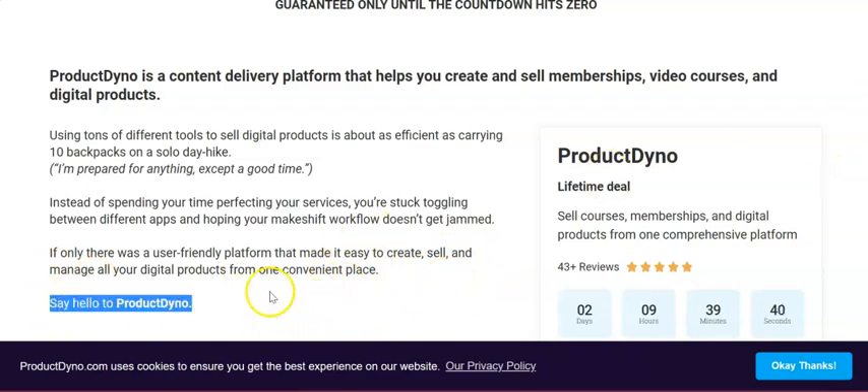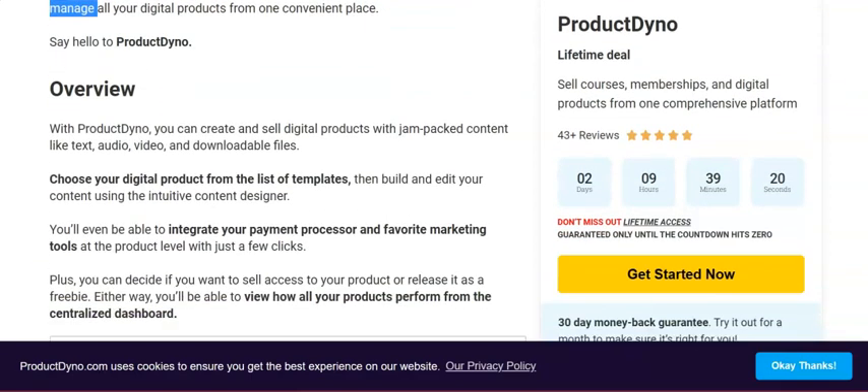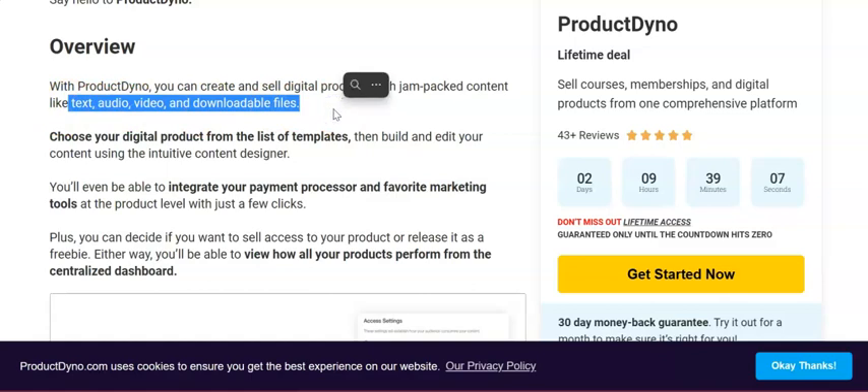With Product Dino you can create and sell digital products with content in all formats — audio, text, video, and downloadable files. You can choose a digital product from a list of templates for a quick start, or start from scratch. It's very intuitive either way.